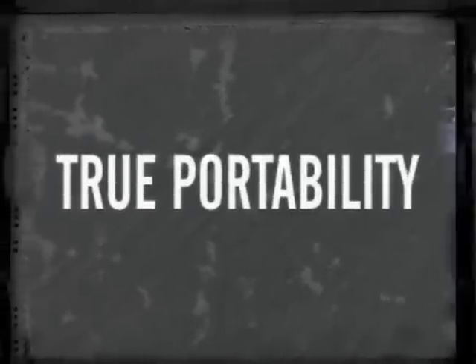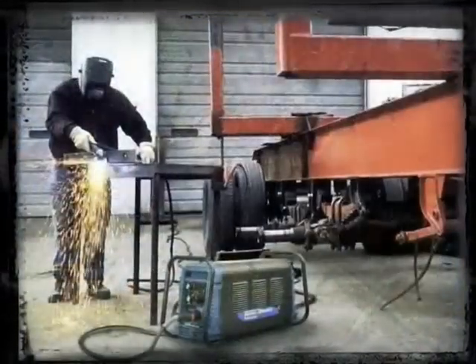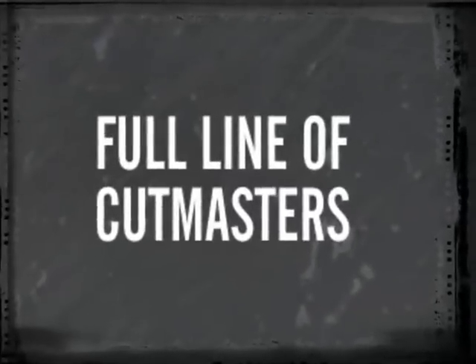True Portability. The Cutmaster True Series offers lighter, more portable machines without compromising performance. Now, let's explore the full line of Cutmasters.